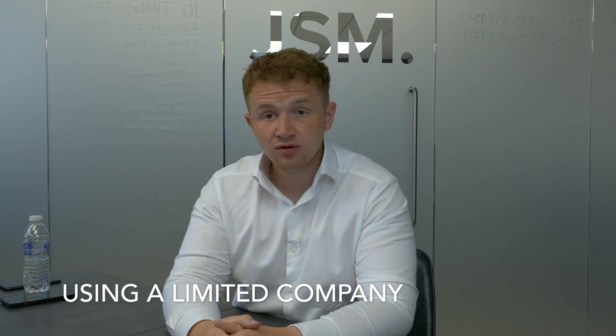The main way to beat Section 24 if you still want to invest in residential buy-to-let property is to invest through a limited company. A limited company is not impacted by the Section 24 changes — all finance costs are still fully tax deductible. If you're a higher-rate taxpayer looking to get into property, a limited company is really the only way to get full tax relief on your interest costs.